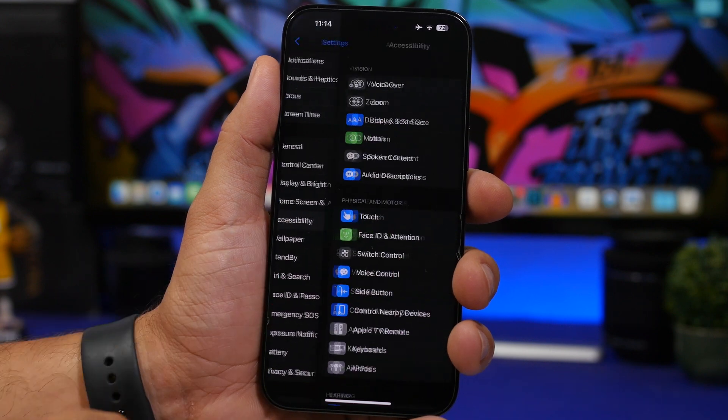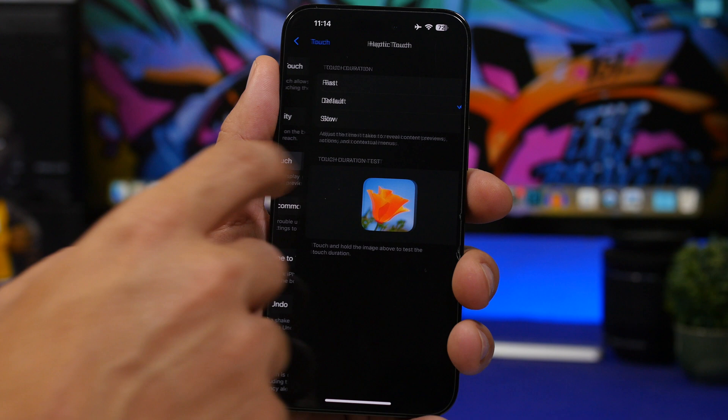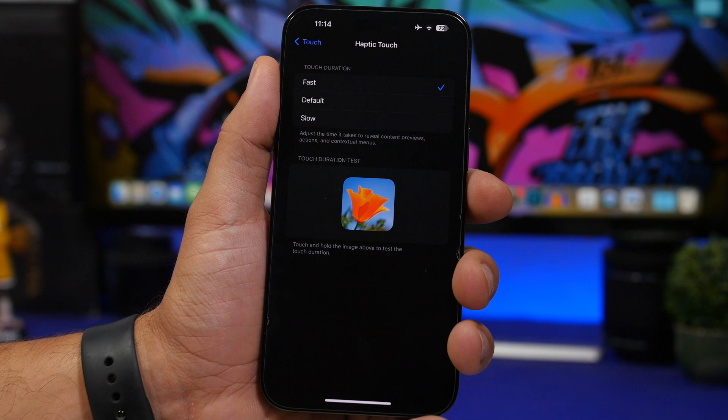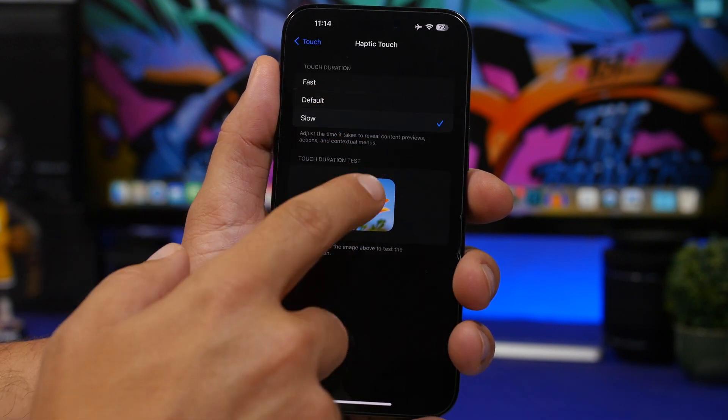Under Accessibility settings, under Touch, there's a new Haptic Touch setting. It used to offer just default and slow, but now you can also choose fast touch duration, which works much, much faster than the other options.